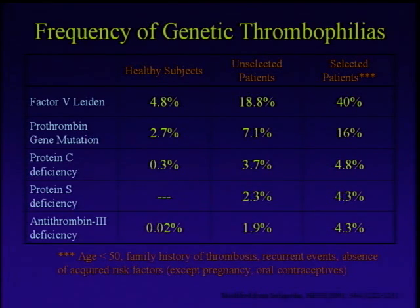If you look at the classic genetic clotting tendencies — protein C, S, and antithrombin deficiency — they're way, way less common. So these are very uncommon. Stronger risk factors, yes, but they're not that common in the unselected population.